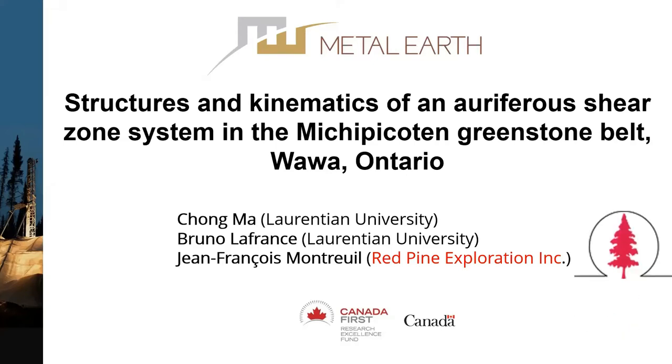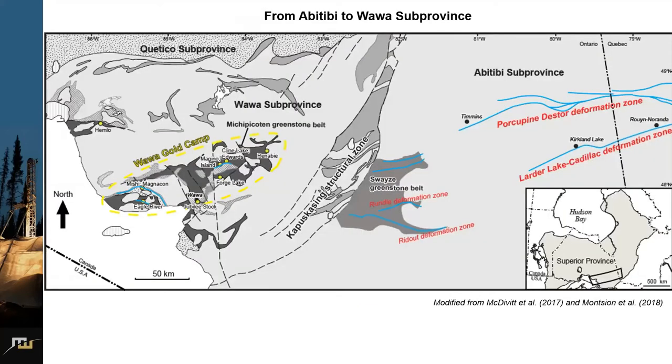First, a very special thanks to Red Pine Exploration. This work was done within their property, so a great help from their support. The ultimate goal for this project was to investigate the major deformation zones to the west of the Ladder Lake, Cadillac, and Porcupine Destor deformation zones, to evaluate their relationships to the gold deposits within or adjacent to the deformation zones, and hopefully better understand the potential of the west extension of these two major deformation zones.